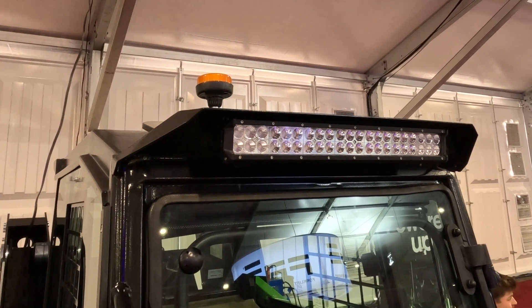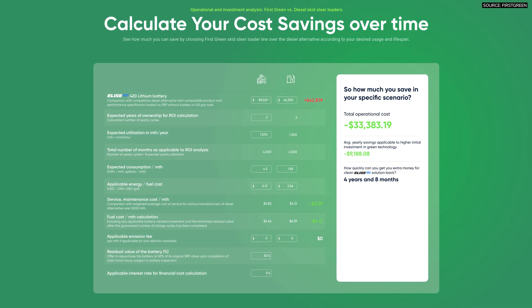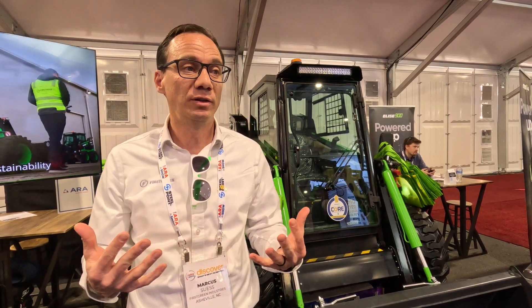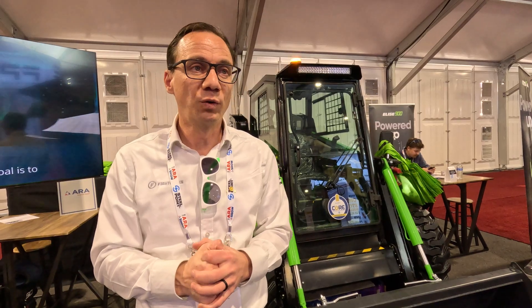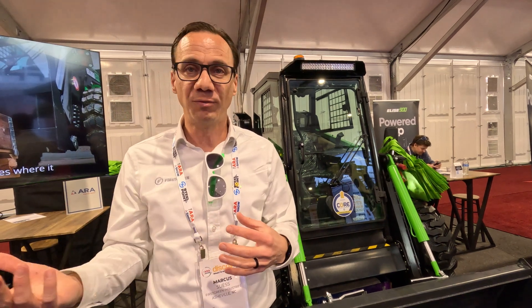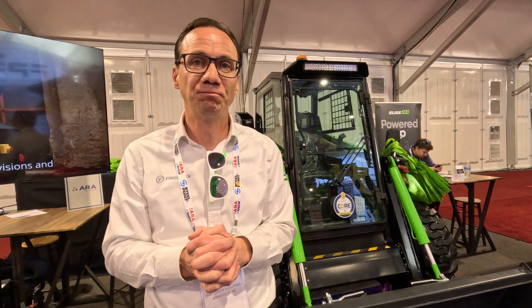The ROI comes back relatively quickly. We have a calculator where we can calculate that — we put in how many hours a day you're intending to work, how much fuel costs in your area, and then we can show you what the ROI is in months. That could be completely reduced or omitted when you're talking about state or federal incentives. We work with dealers and end customers to help them apply for the incentives and walk them through the process. Even without incentives, our machines make a great investment.